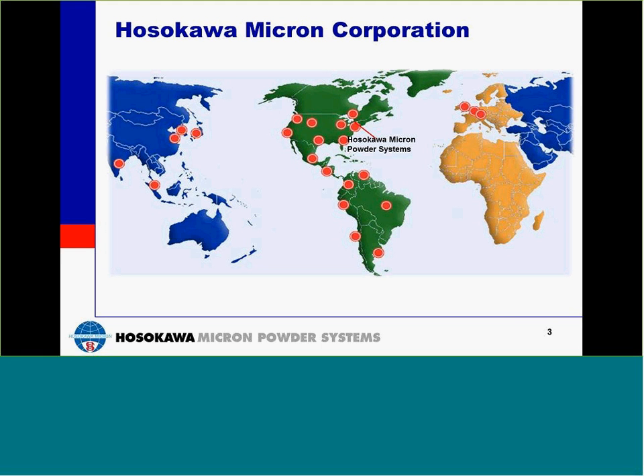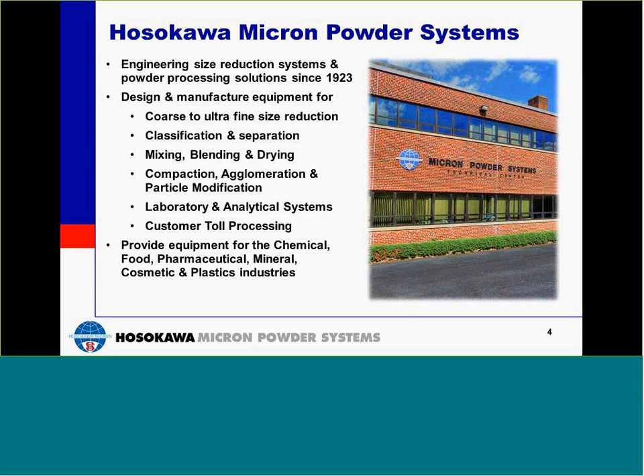Hosokawa Micron Corporation is the global leader in powder processing equipment and systems with headquarters in Osaka, Japan. We employ over 1,500 employees, have production facilities in five countries, and 12 technical centers and research facilities.